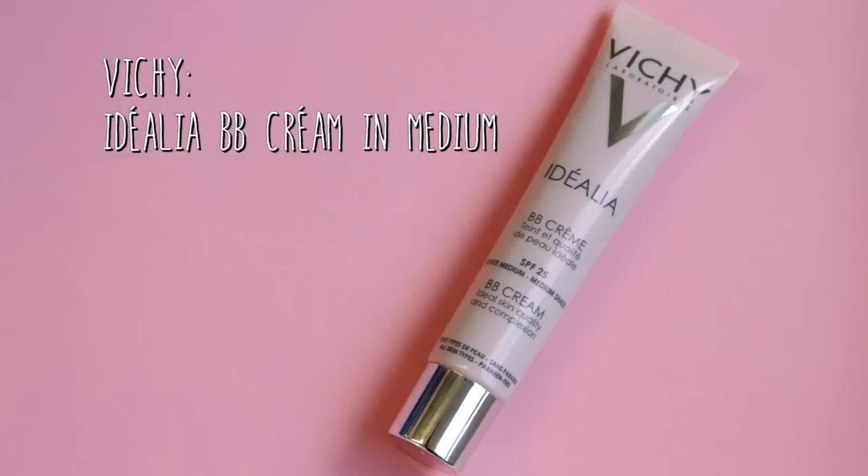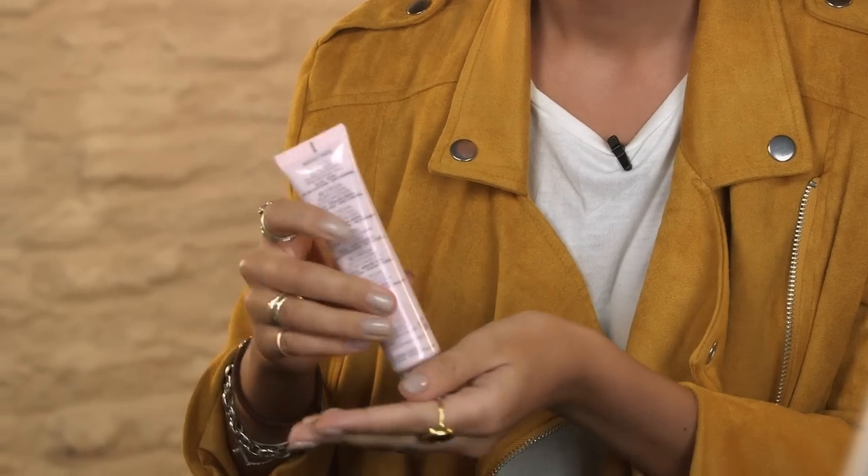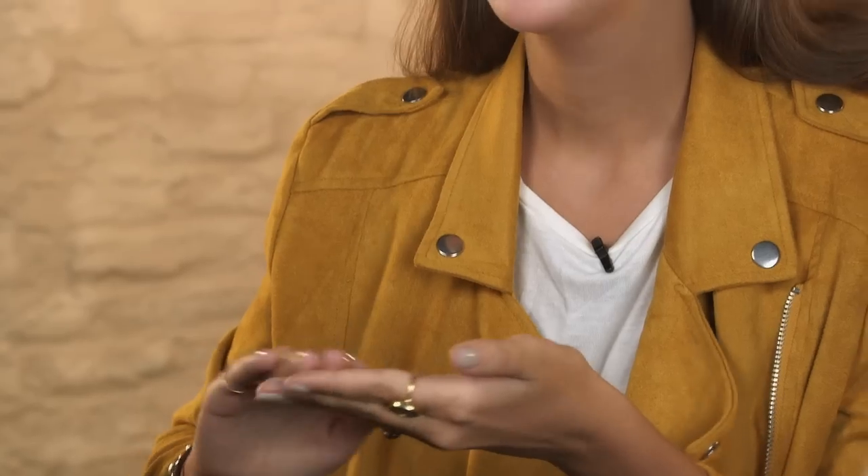The first product I'm going to use is the Vichy BB cream. I've used this loads of times — it's one of my favorite BB creams. I'm just going to use my hands with this product because it's kind of like a tinted moisturizer. I like a BB cream for an everyday look because it doesn't give too much coverage but does even out all my kind of red patches and uneven skin.